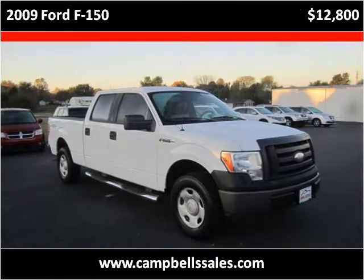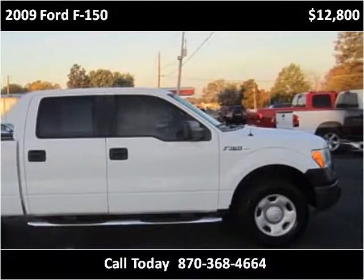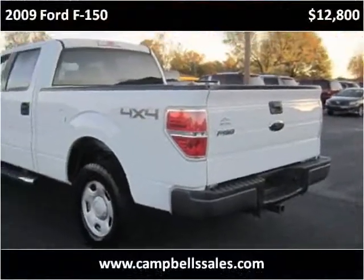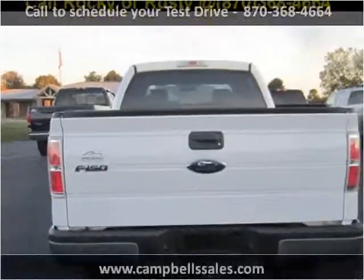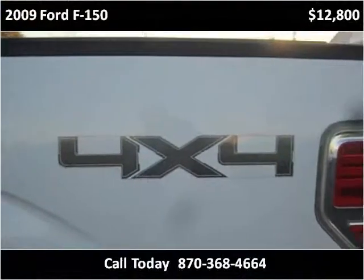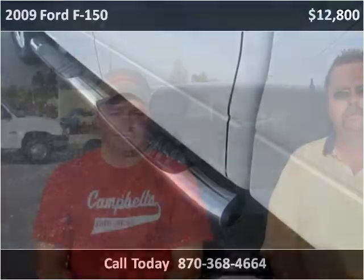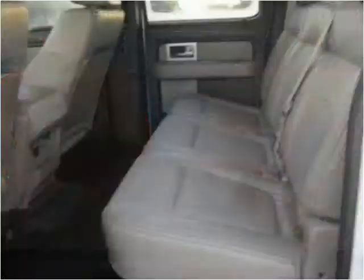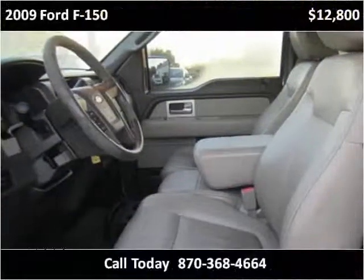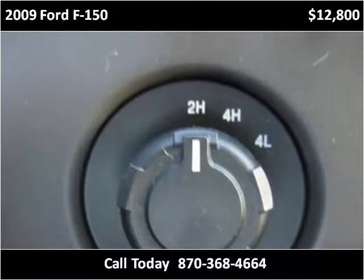This 2009 Ford F-150 is available from Campbell's Auto Sales. This vehicle has just over 70,000 miles.